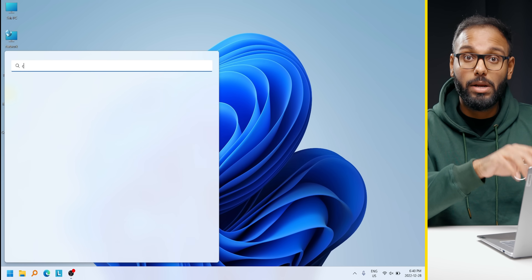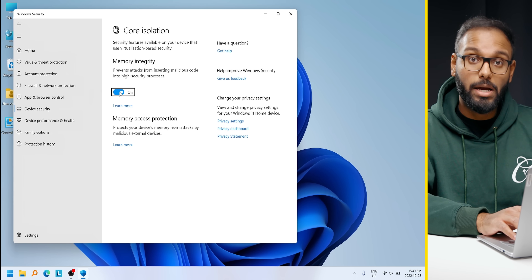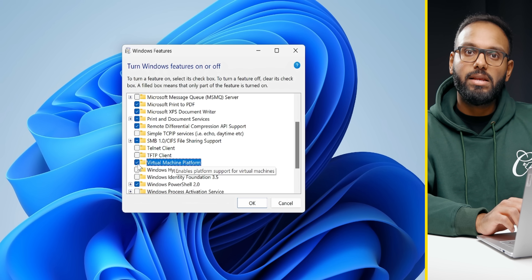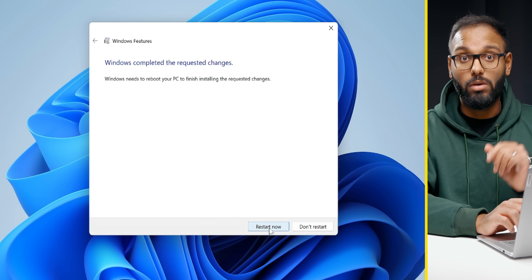To disable memory integrity, search up 'core isolation' in the search bar and then turn off the toggle for memory integrity. You can also disable VMP by searching 'turn Windows features on and off' and then navigate and unselect VMP. You might need to restart the system for both to take full effect. You can also enable Game Mode — on Windows 11 it can actually improve frame rates by prioritizing gaming apps over background applications. And don't be afraid to lower the resolution of your display — that's probably the first step I'd take to increase frame rates if your GPU isn't that powerful.